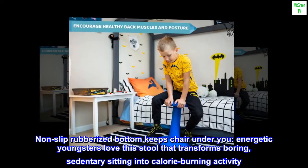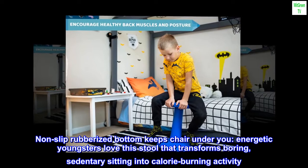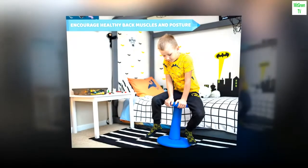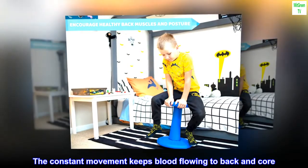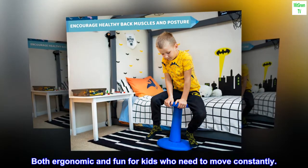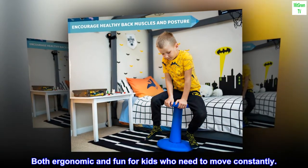Non-slip rubberized bottom keeps chair under you. Energetic youngsters love this stool that transforms boring, sedentary sitting into calorie-burning activity. The constant movement keeps blood flowing to back and core. Both ergonomic and fun for kids who need to move constantly.